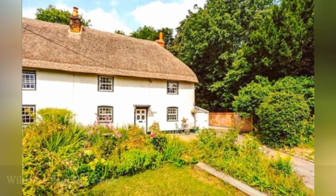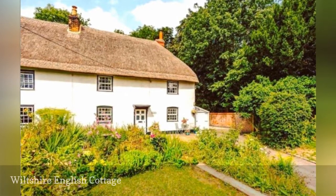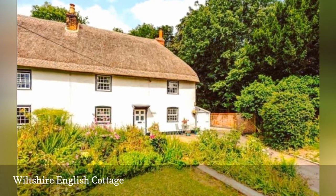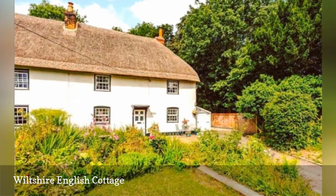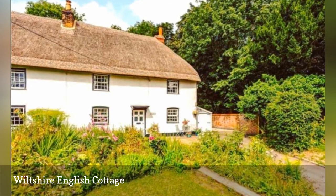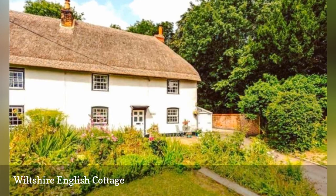After living in London for 18 years, Laura recently closed the door on her flat for the last time and moved to her dream home — a cottage in a tiny rural village in Wiltshire. This charmer has a false thatched roof, leaded multi-paned windows, and stacked chimneys.